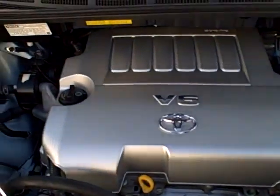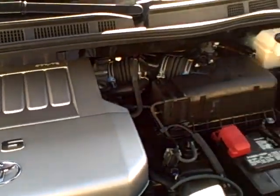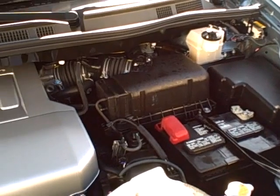It's equipped with a 3.5-liter V6 engine producing 268 horsepower, and still getting about 25 miles per gallon on the highway.